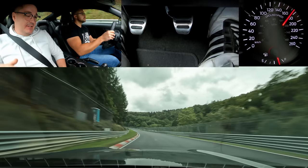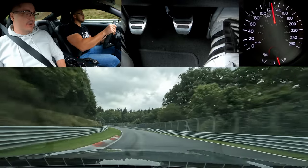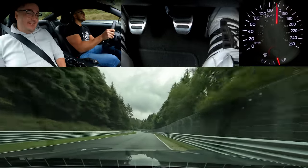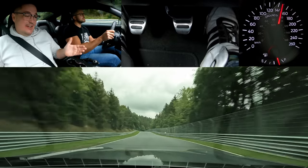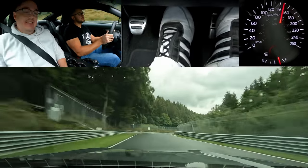I bought it with some Nankang NS2R tires, but the PS4S are so good. We can just wait till the PS5 comes out and see.